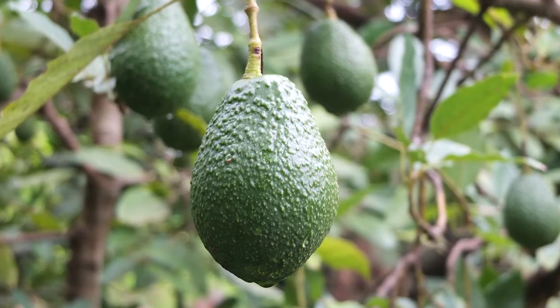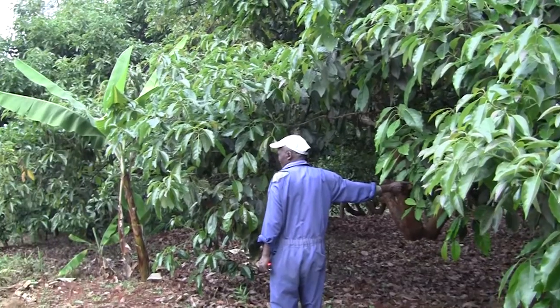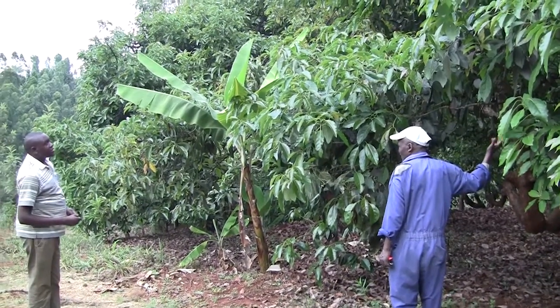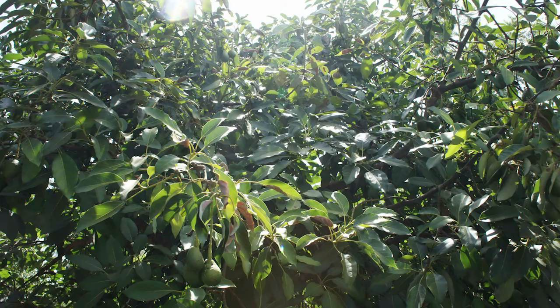Avocados are an important crop for around 40,000 smallholder farmers in Kenya. Unfortunately, many farmers have been struggling with trees that are very old and overgrown, producing poor yields, resulting in lower incomes for the farmer.